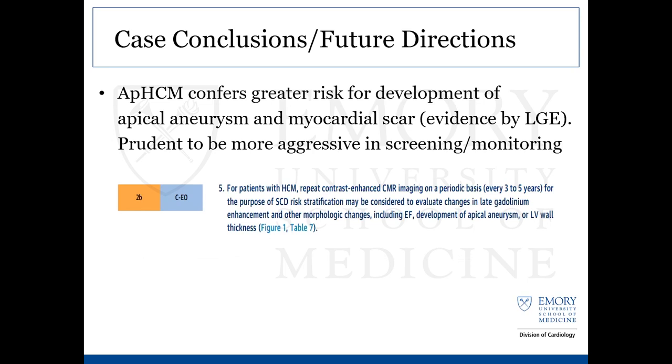Another recommendation update in the AHA acknowledges that the apical hypertrophic variant puts you at risk for greater risk for development of aneurysm and myocardial scar, all related to ventricular arrhythmias and sudden cardiac death. The guidelines recommend that for patients with this variety, cardiac MRI is a useful tool and should be used on a periodic basis for SCD risk stratification — looking for LGE presence and other significant changes such as development of apical aneurysm and increasing wall thickness.